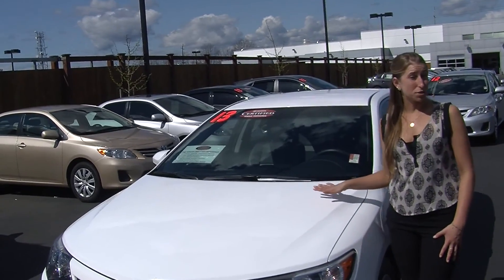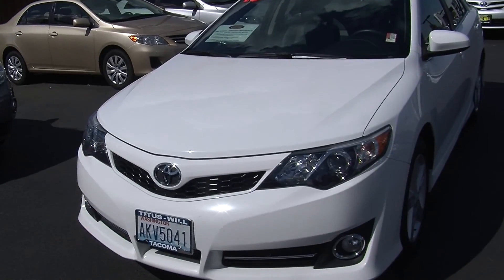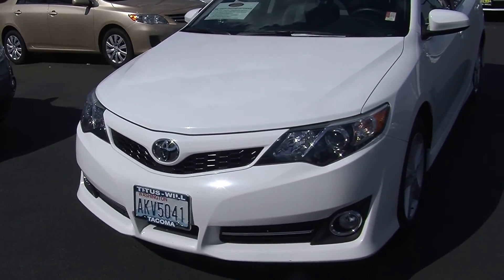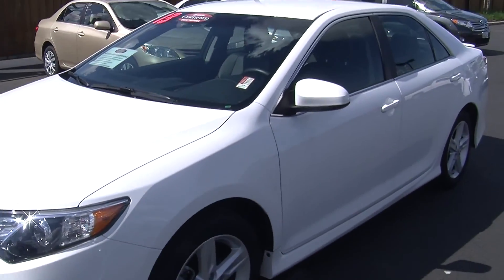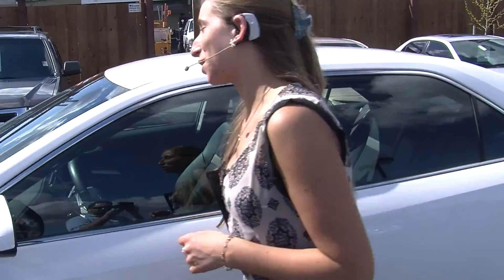Today we're looking at this pristine white 2013 Toyota Camry SE. On the exterior it has automatic projector headlights, wonderful for night driving. It has fog lights, alloy wheels. It is certified pre-owned, perfect for a first time buyer. Let's take a look on the inside.